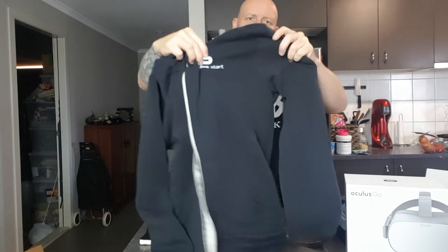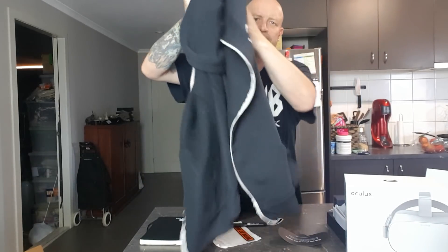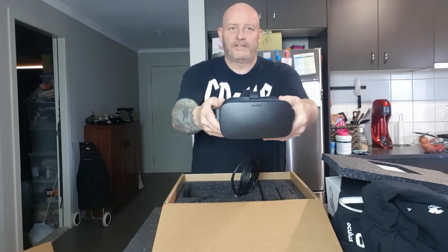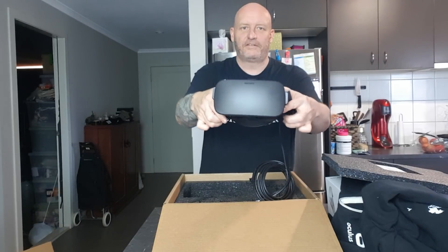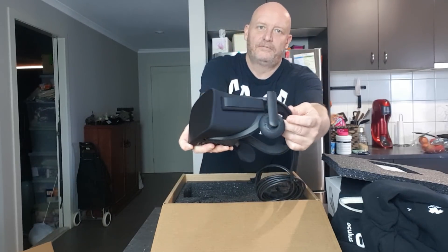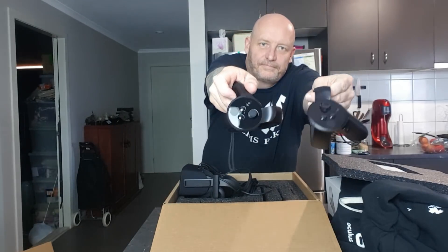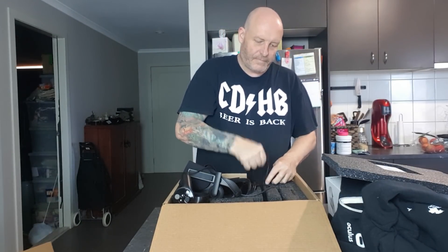So of course you saw the boxes and promo items — there's a nice jacket, the Moleskine notepad and pen, and the glass. Then the main thing: the Oculus Rift. There's the headset with the headphones attached on the sides, and it comes with two controllers.